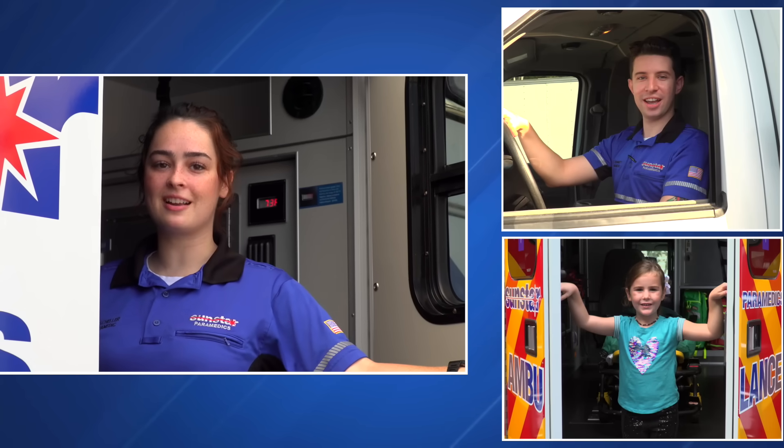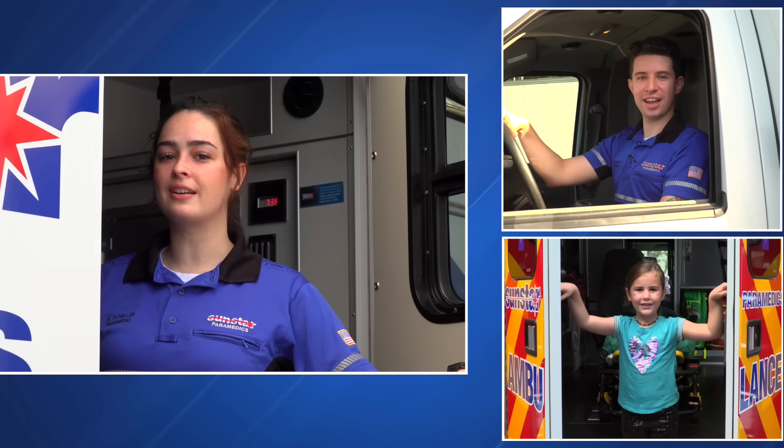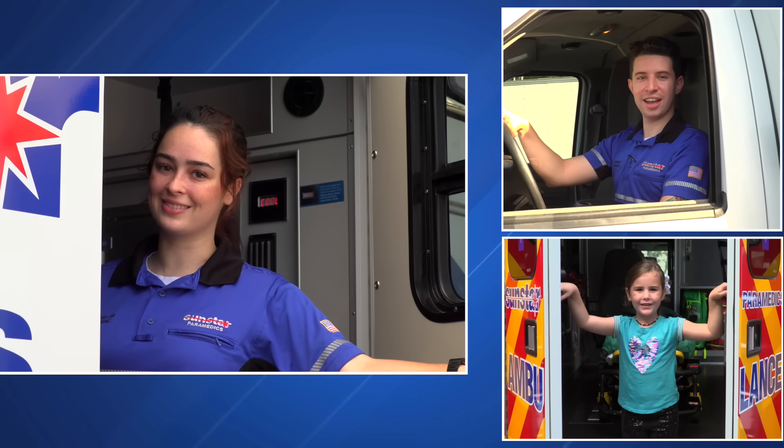Hi everybody! Welcome to Sun Star Paramedics. My name is Katie, I'm a paramedic, and with the help of my partner and our friend Maya, we're going to show you around our ambulance and show you how we save lives.